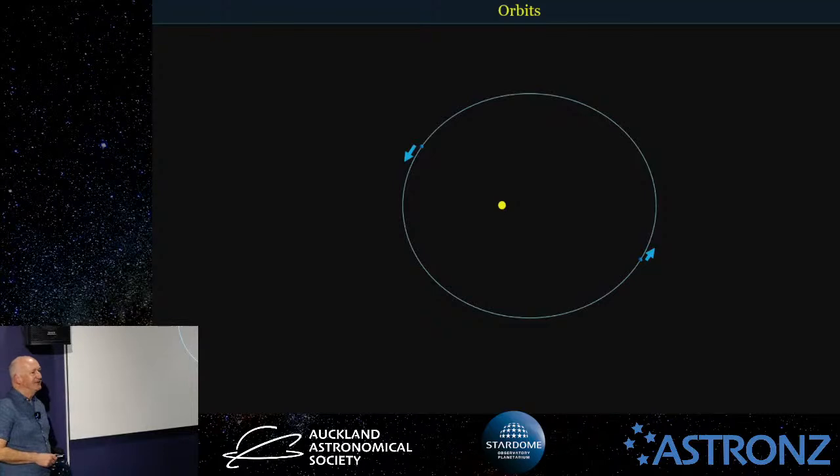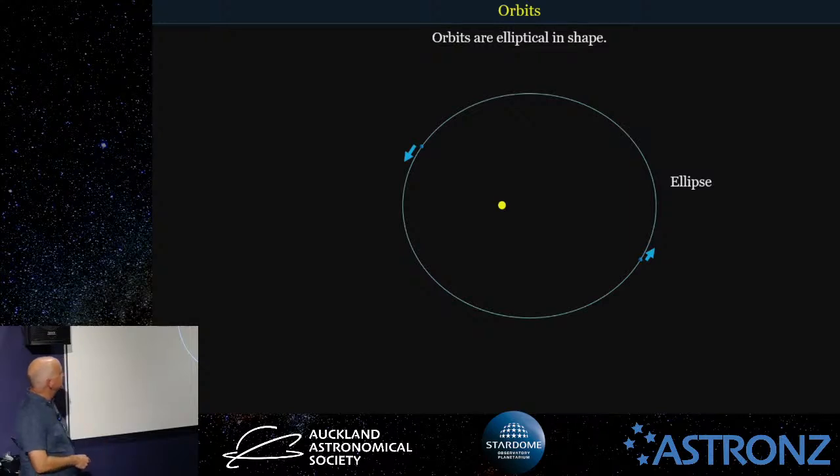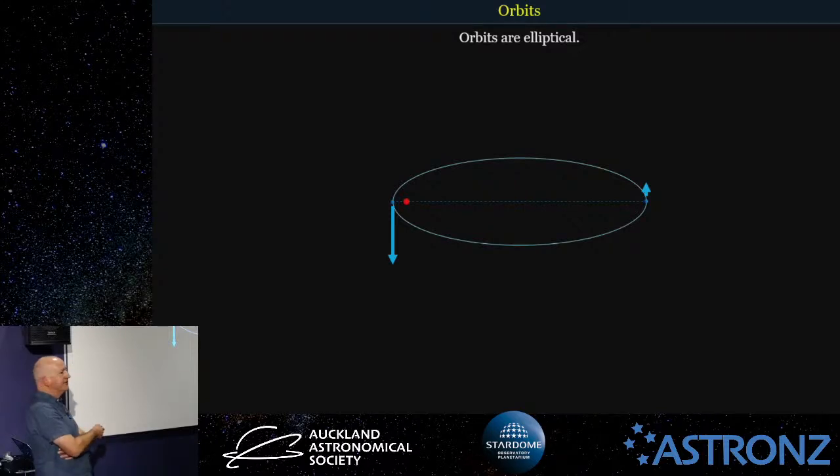To understand Jupiter's moons, we need to understand orbits a little bit first. An orbit is an ellipse — a circle or a squashed circle. It can be a planet orbiting a star, a moon orbiting a planet, or any object orbiting its host. In a more extreme elliptical orbit, the more squashed the orbit is, the further away the host is from the centre. The host sits in what's called the focus of the ellipse.